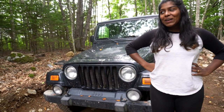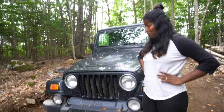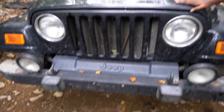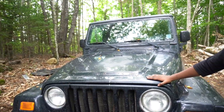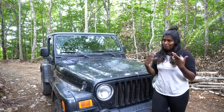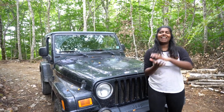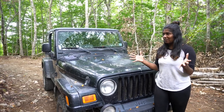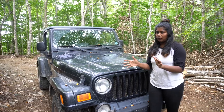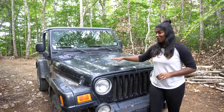So I think we have a problem — I think we have a jeep problem. We bought another jeep. This is a 2003 Jeep Wrangler Sahara. We were looking at cars because we sold our jeep, hence the celebration, and we didn't have a vehicle that we could drive that was road legal.